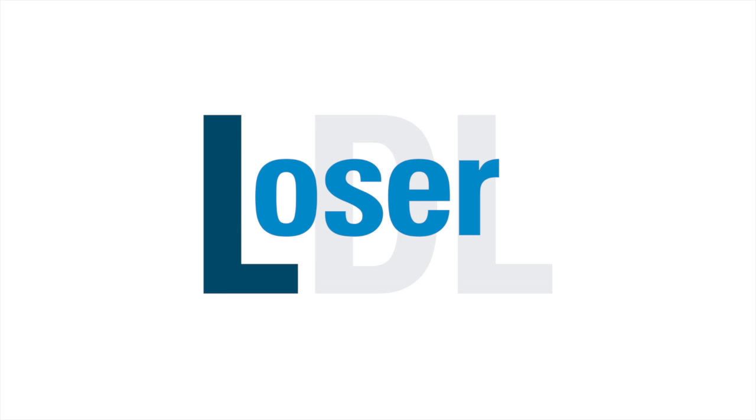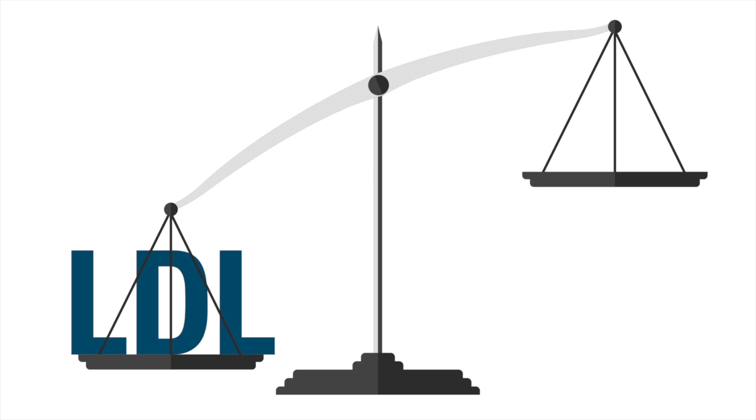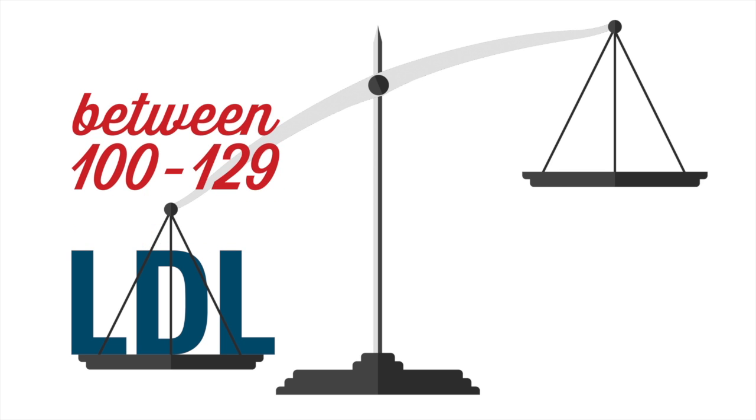LDL — think of the L for loser cholesterol. This is the bad one. You want to control your LDL number and prevent it from being elevated. Ideally, it's between 100 and 129.